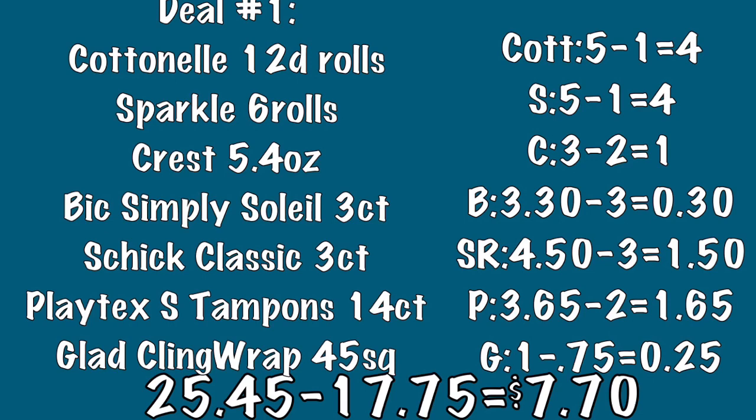Your next item will be a package of the Schick Classic razors — a three count package — and I recommend the coconut delight scent; they work very nicely. Your next item will be a box of the Playtex Sport tampons, the 14 count package. And your last item will be a box of the Glad cling wrap, the 45 square foot cling wrap.